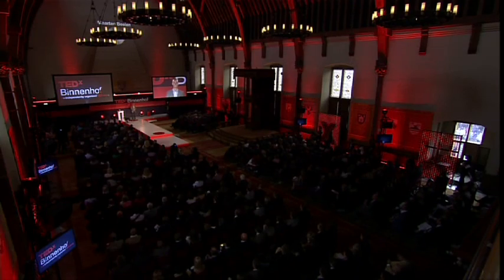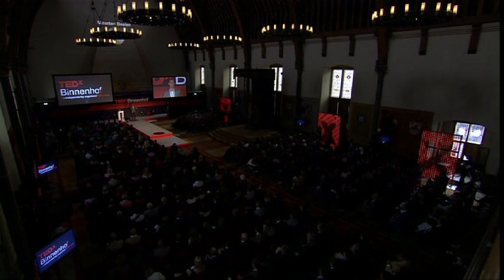Ladies and gentlemen, may I ask you to close your eyes for just a moment? What would it feel like to see nothing at all? Over five million blind people in the Western world only are experiencing this right now.